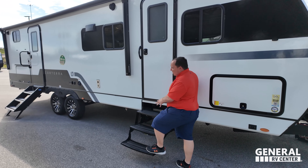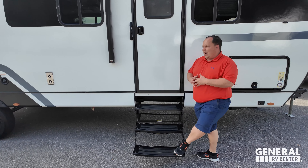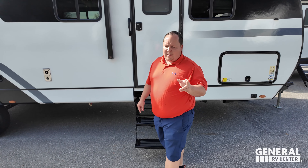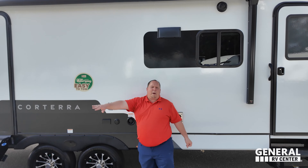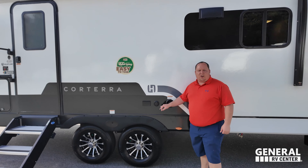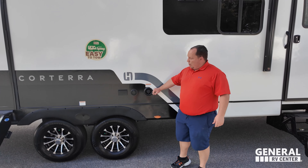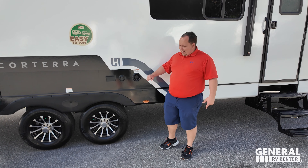This unit does have two doors. Right here we do have a door to the bedroom, but unfortunately they are the black fold-up steps — we do not like these steps and will touch on that later. Coming on down, we have a huge power awning with LED lights. Power and coax if you want to have a TV on the outside. And a potable water fill right here.